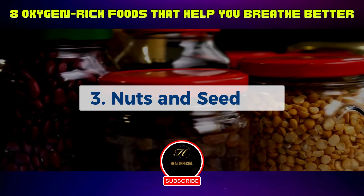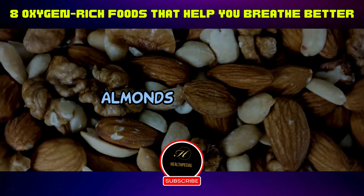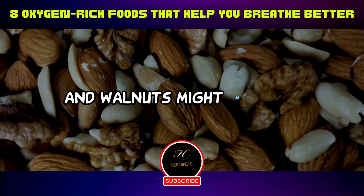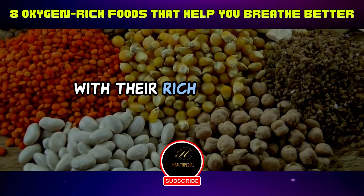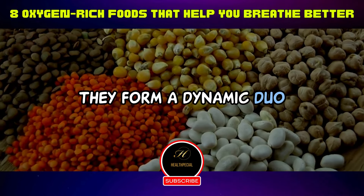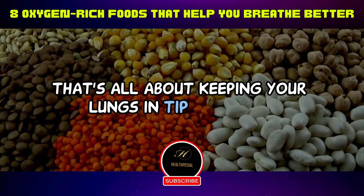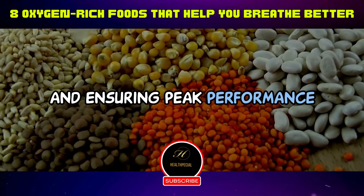Three: nuts and seeds. Almonds, flax seeds, and walnuts might be small, but their impact on your lungs is mighty. With their rich stores of magnesium and omega-3 fatty acids, they form a dynamic duo that's all about keeping your lungs in tip-top shape, dialing down inflammation, and ensuring peak performance.